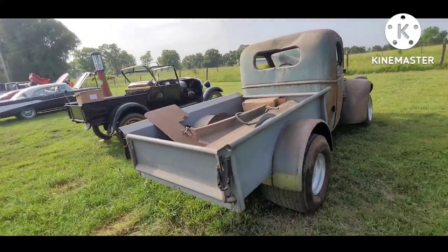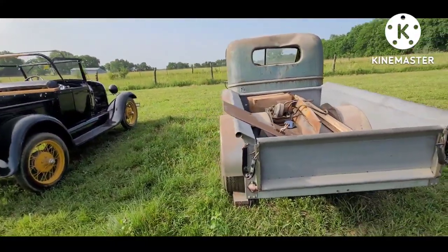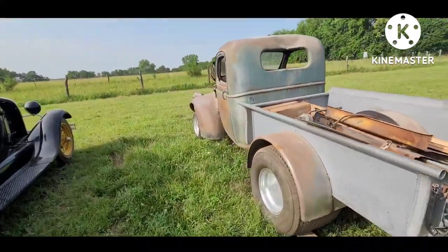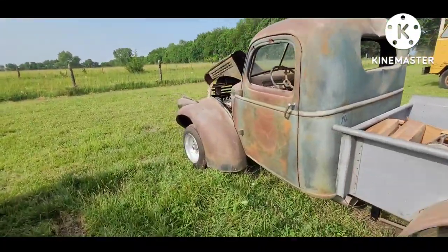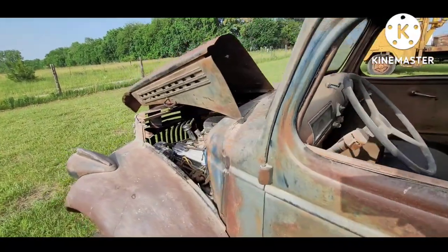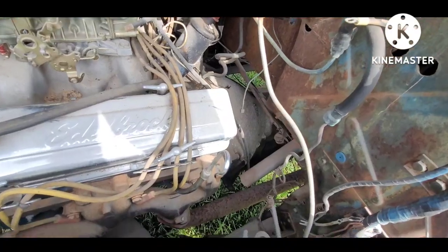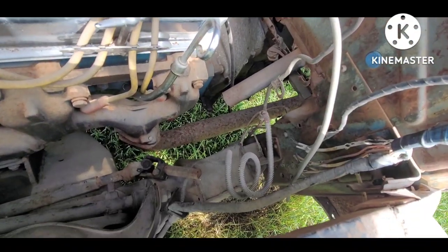Obviously a reproduction galvanized bed. Kind of curious what they did to use that steering column — it's got the Bluetooth steering.